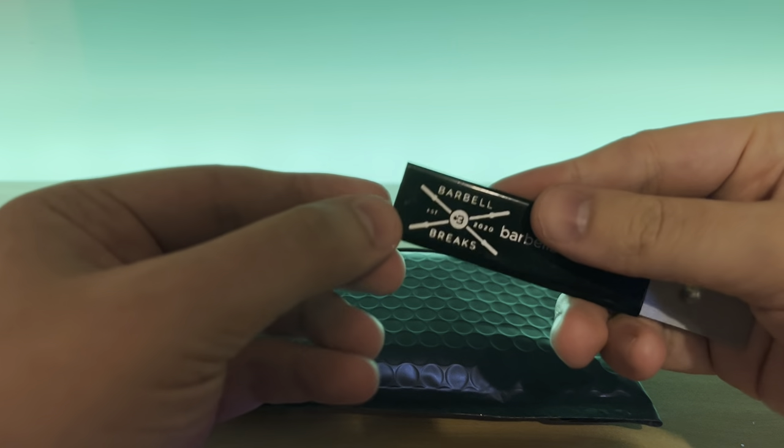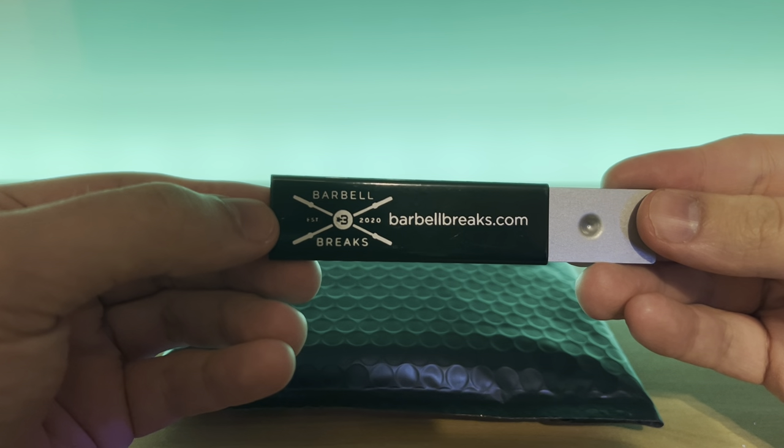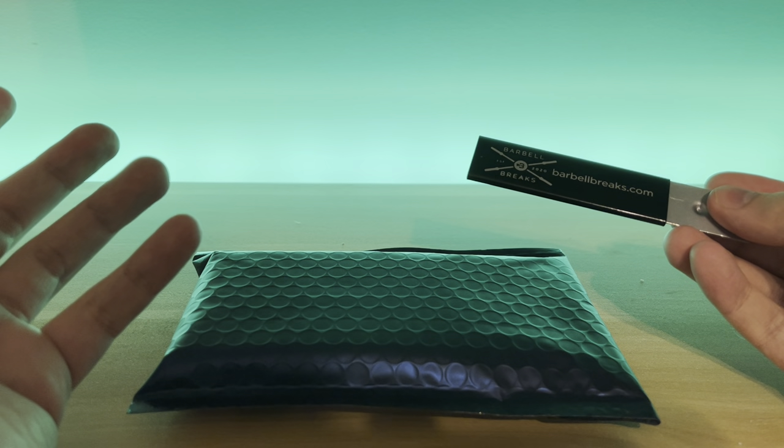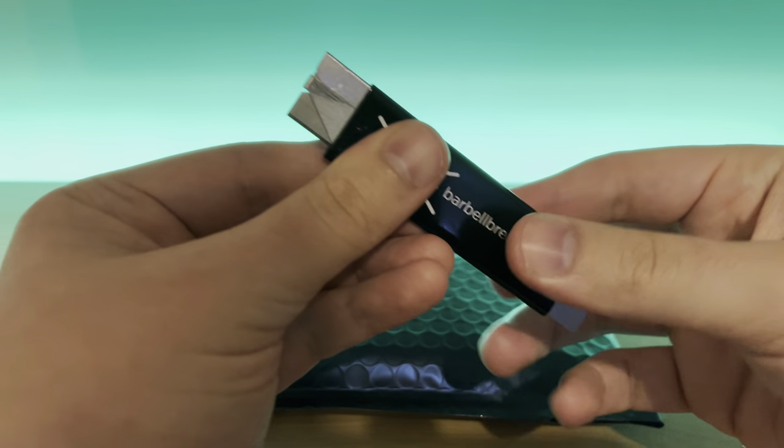What's up everyone? Welcome back to another video. Today I'm very excited to open up a Patriots Grab Bag by the guys over at Barbell Breaks. If you haven't watched their stuff or gotten into their breaks, I'm telling you they're the best in the business.